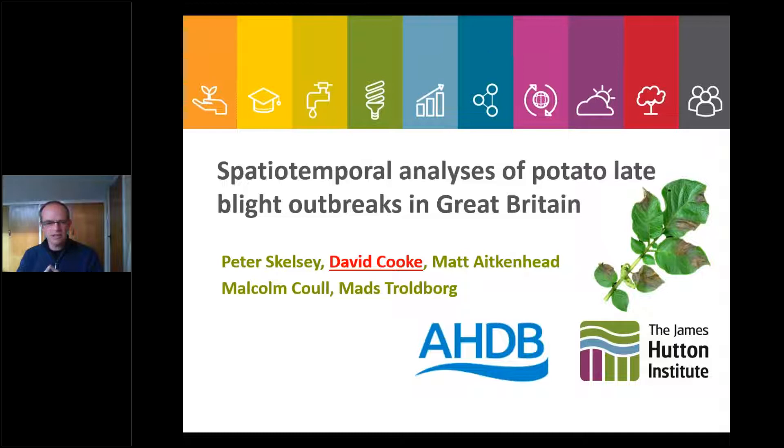I'm going to be talking about something a little bit different, based on the work we've been doing on Fight Against Blight over the years. The rather lengthy title is 'Spatio-temporal Analysis of Potato Late Blight Outbreaks in Great Britain.' This project was run by Peter Skelty, my colleague, and colleagues in the Aberdeen section of the James Hutton Institute who are modelling — that's Matt Malcolm and Matt — and this project was funded by AHDB.